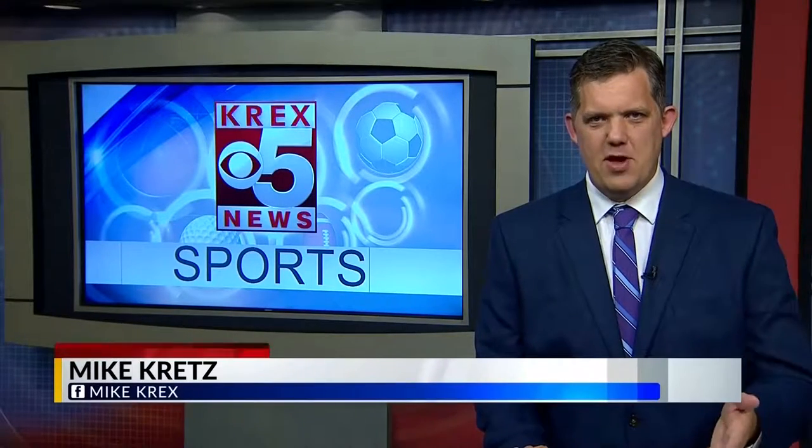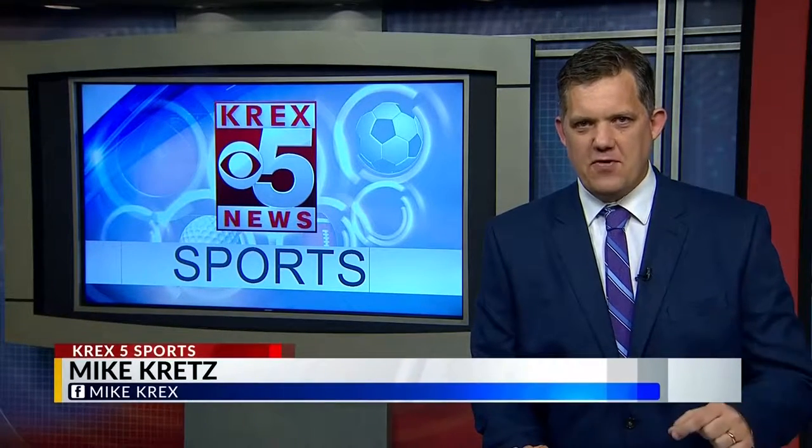Hey, welcome back sports fans. Mike Kretz here. CMU had a big game tonight looking for that first home win against Fort Lewis. A barn burner first half was not. Let's get straight to the highlights.